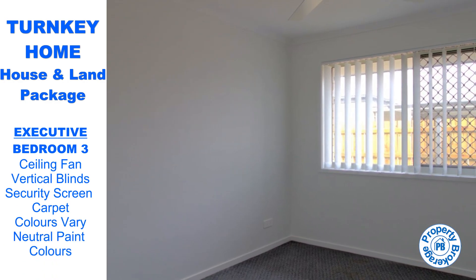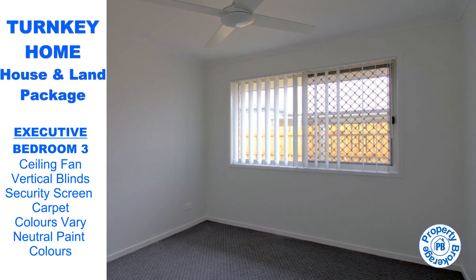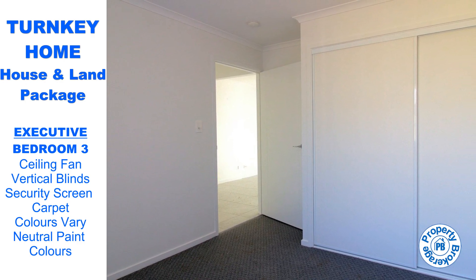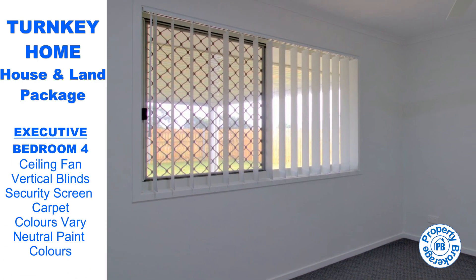This home places you in the heart of convenience, with shops, schools, medical facilities, parks, cafes, restaurants, and breathtaking beaches just a stone's throw away. Embrace the coastal Hervey Bay lifestyle in this brand-new luxury home, meticulously designed to complement the relaxed and laid-back atmosphere of the region.